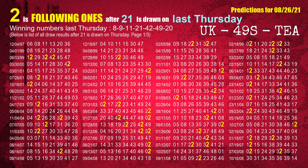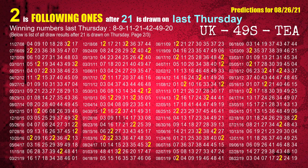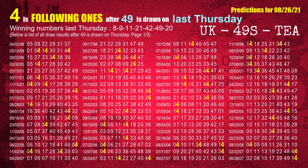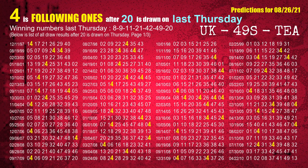The fourth winning number last Thursday is 21. The most frequently following units digit is 2 when 21 is the winning number on last Thursday. The fifth winning number last Thursday is 42. The most frequently following units digit is 5 when 42 is the winning number on last Thursday. The sixth winning number last Thursday is 49. The most frequently following units digit is 4 when 49 is the winning number on last Thursday. The booster number last Thursday is 20. The most frequently following units digit is 4 when 20 is the winning number on last Thursday.